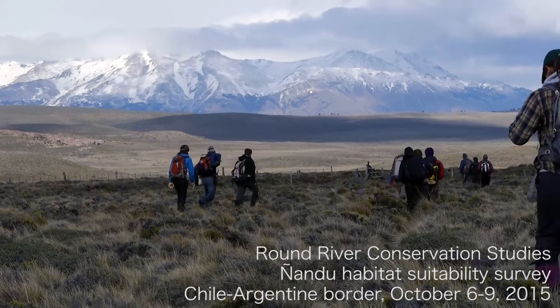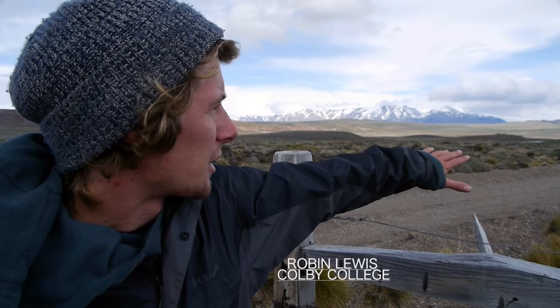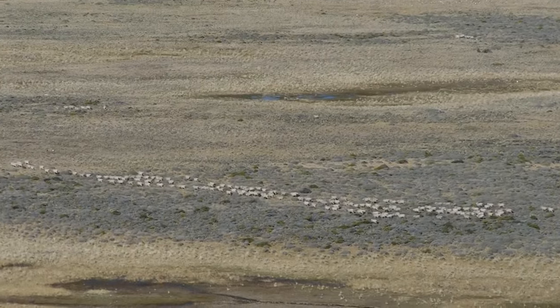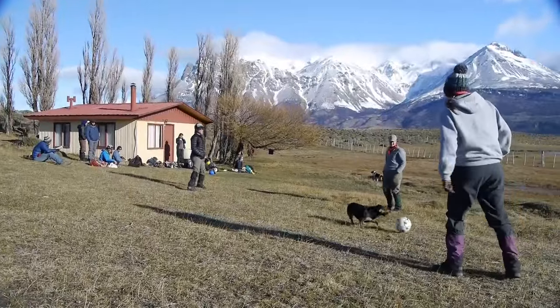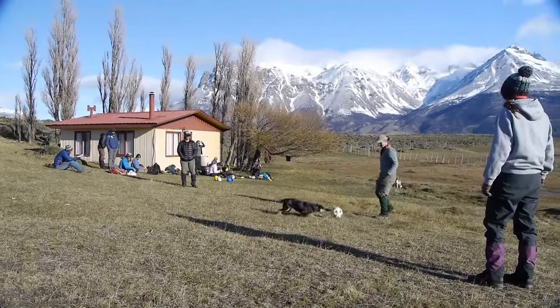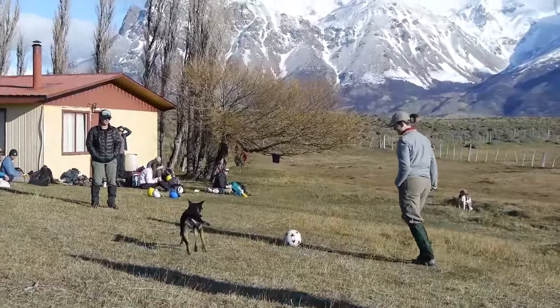We're here at the fence between Conservacion Patagonica and Chilean military land. On the Conservacion Patagonica side there is almost no grazing now, whereas on this side, owned by the Chilean military, there are I believe 17,000 head of sheep. We know there's a lot more grazing on this side and there are also dogs, so we're trying to figure out if these dogs have influenced the Nandu or whether the Nandu are able to cross onto this side of the fence without being preyed on by dogs.